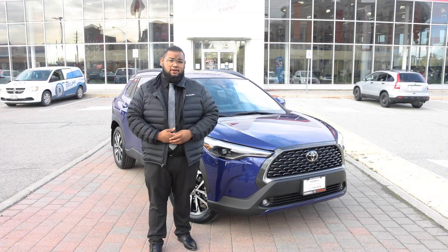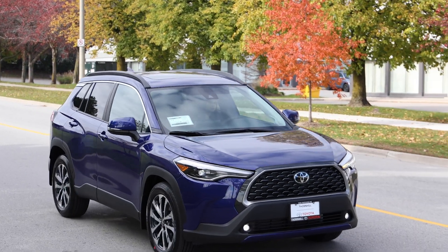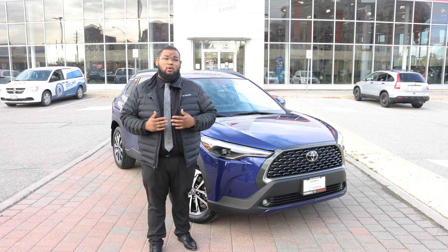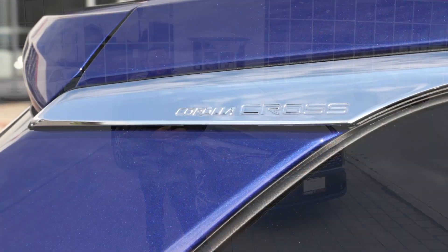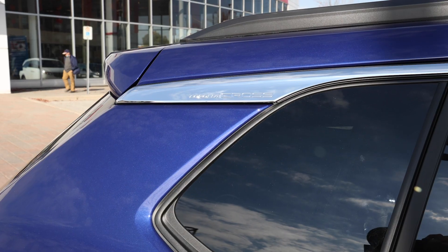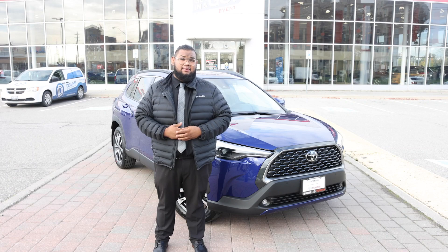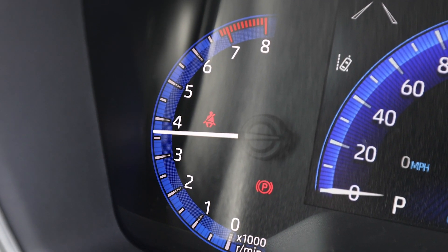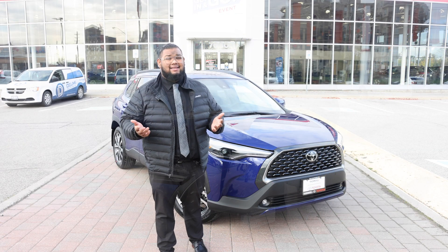Before we get into the finer details, here are a few key things you should know. The Corolla Cross is offered in front-wheel drive and all-wheel drive. Front-wheel drive models get the L and LE trims, while all-wheel drive models get the L, LE, and XLE trims. Toyota Safety Sense 2.0 is standard, as well as keyless entry and heated front seats. The two-liter four-cylinder engine makes great power over the competition, and it has a 1,500-pound towing capacity, which is hard to find or compete with in its class.